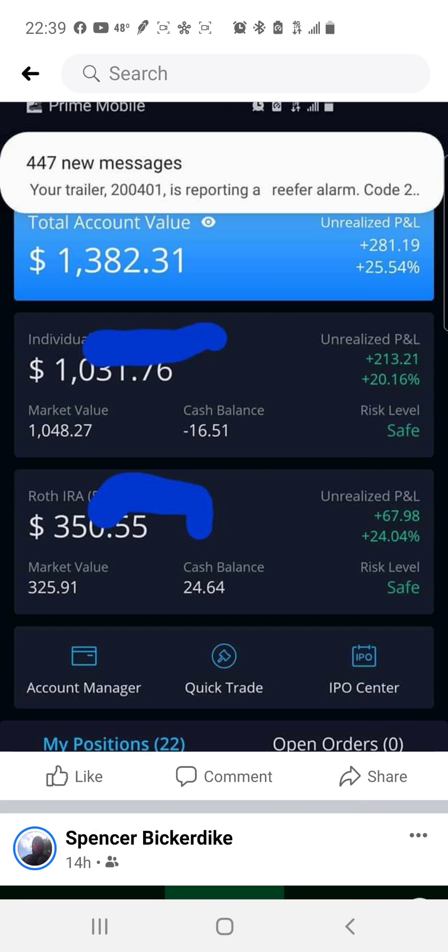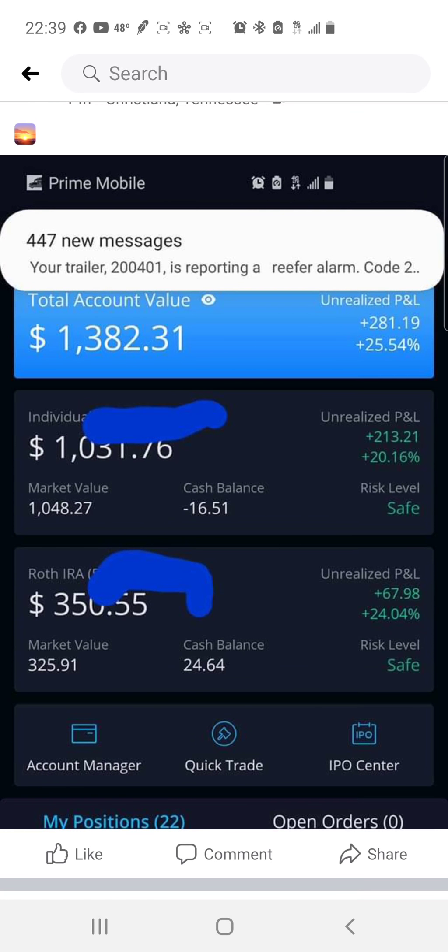How you doing YouTube, welcome back to another video on the House Money Investing channel. In this video I'll go over some gains I had today in the market.